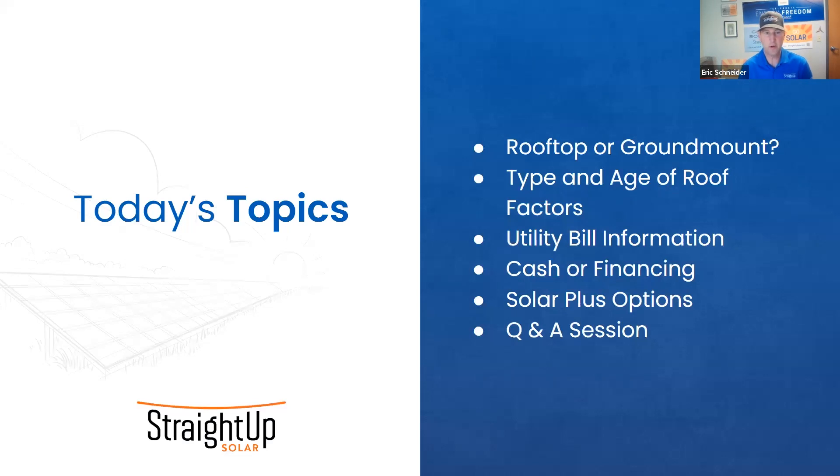Tonight we're going to go over: is my home good for solar? We're going to touch on these topics — should you be looking at a rooftop or a ground mount, why is the age of your roof important, why is the type of roof important when we talk about solar, and how we take your utility bill information and turn that into our solar proposal.